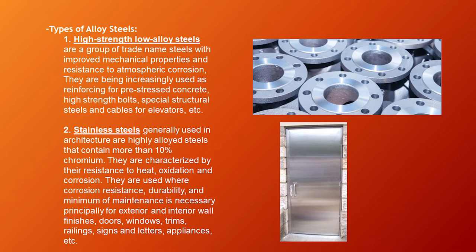Types of alloy steels. First, high-strength low-alloy steels — a group of trade-name steels with improved mechanical properties and resistance to atmospheric corrosion. They are increasingly used as reinforcing for prestressed concrete, high-strength bolts, special structural steels, and cables for elevators, etc. Second, stainless steels — generally used in architecture, these are highly alloyed steels containing more than 10% chromium. They are characterized by their resistance to heat, oxidation, and corrosion. They are used principally for exterior and interior wall finishes, doors, windows, trims, moldings, signs and letters, appliances, etc.